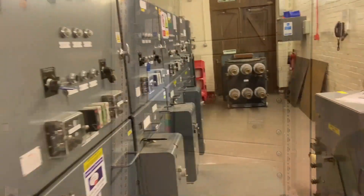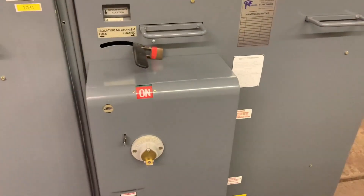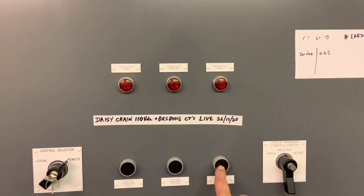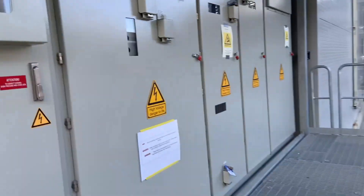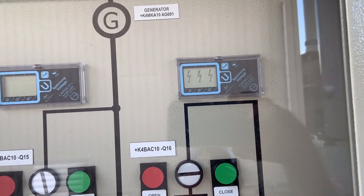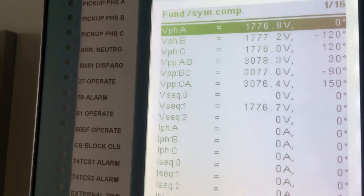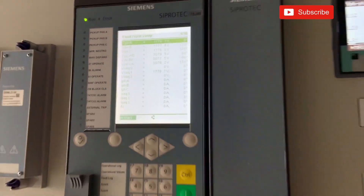Back at the 33 kV substation, we verify all phases are present — even though the instrumentation confirms it. The circuit breaker is closed and this is the first test of the phase voltage buttons. All good. Back on the main site, we confirm voltage on the GT circuit breaker, then move to the 3.3 kV switchboard where all line voltages are verified with a positive phase sequence — confirming the phase sequencing is correct.